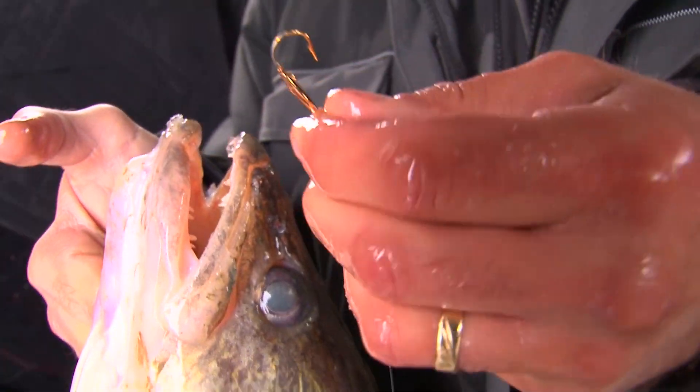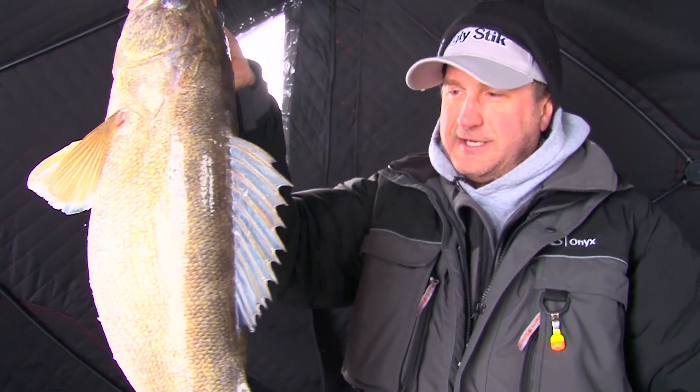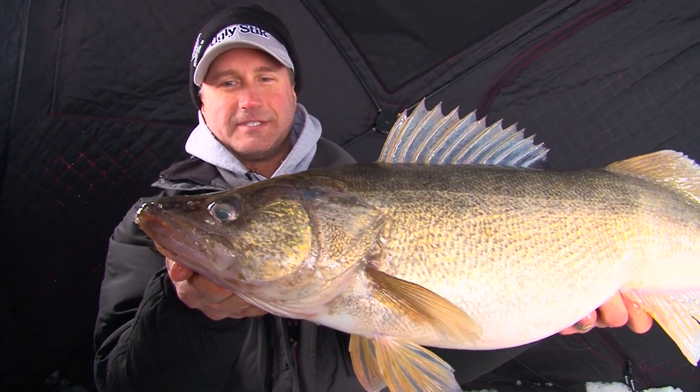A gold demon jig tipped with a minnow — minnow's obviously gone. Look at that, folks. Now that's what you come to Lake Erie for. That's for sure.